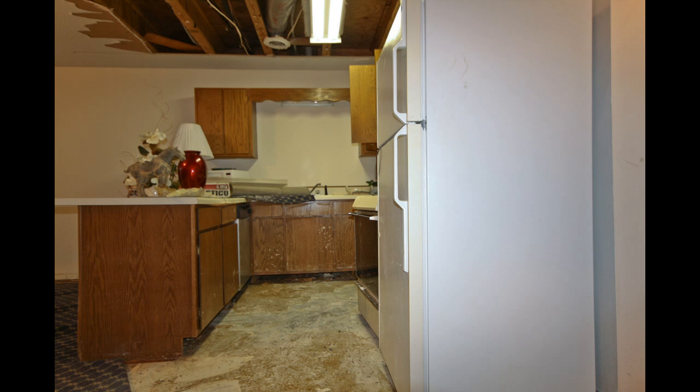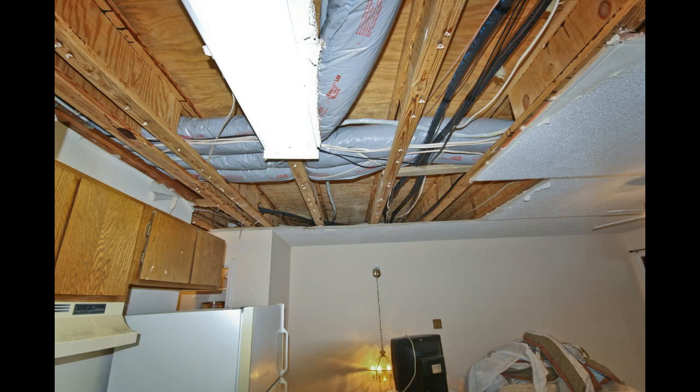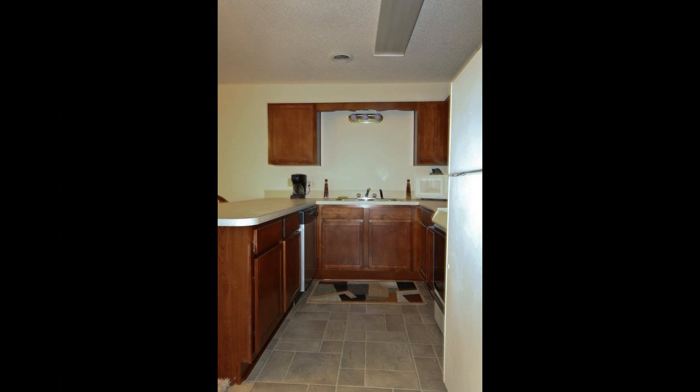Now take a look at this kitchen. A destroyed ceiling, disintegrated cabinets, and damaged flooring. Presto change-o! Ceiling replaced, cabinetry repaired, and a brand new tiled floor.